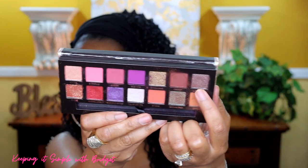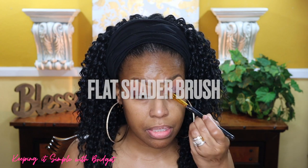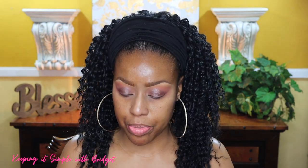Then on my middle lid, right in the center, I'm going to use this shade right here. Right now I'm just using a dry shader brush. For my inner eye, right up in the corner, I'm going to use this shade right here — it's really pretty — and I'm going to apply it with my finger.